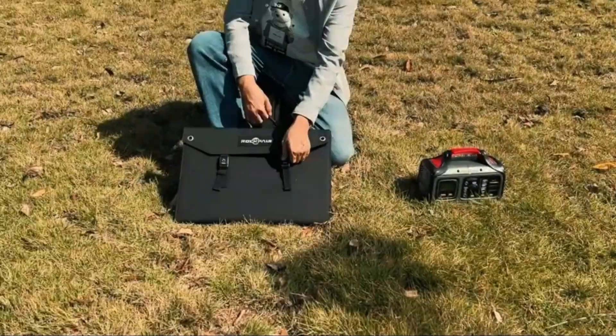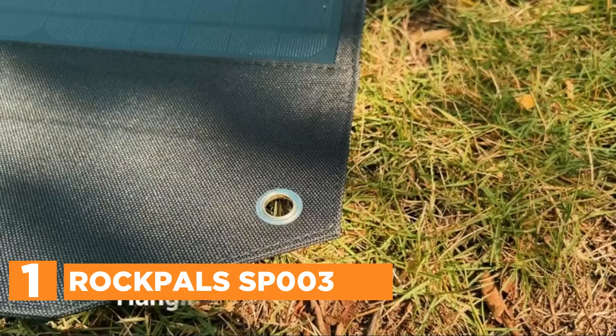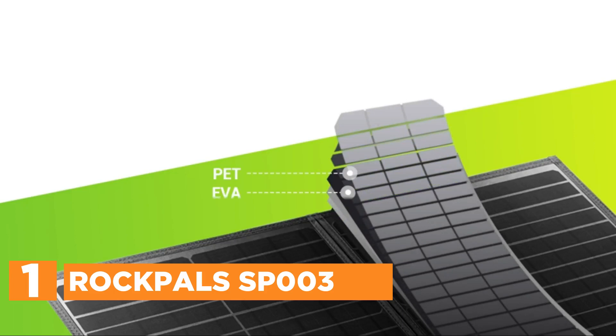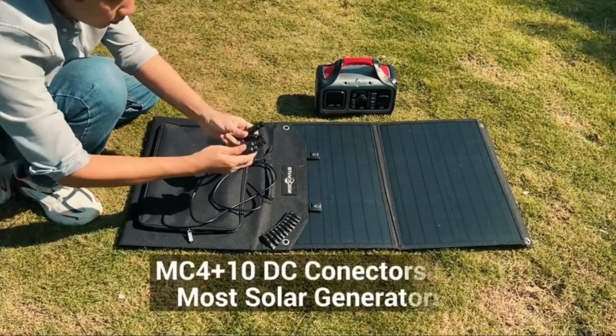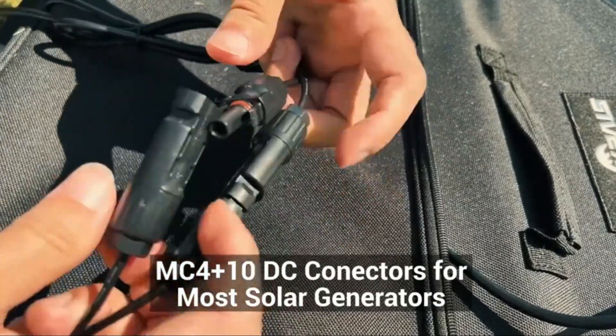The top pick on our list is the Rockpoll SP003. Its 100W monocrystalline silicon solar cells offer an efficient conversion rate that can reach 23.5%, making them more efficient than traditional panels in intense sunlight. They are designed to generate the most power to charge compatible devices in the shortest time.